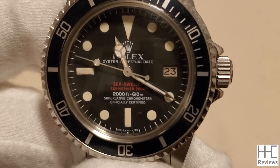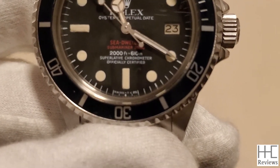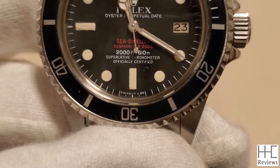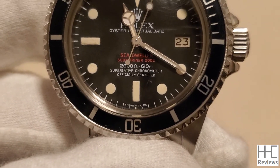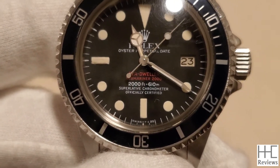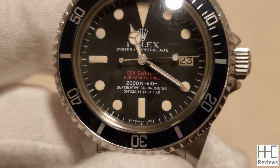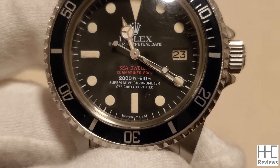Then it reads Superlative Chronometer Officially Certified. At the bottom of the dial in small font: Swiss T less than 25. That means it's Swiss made, and T less than 25 indicates it has tritium lume — it emits less than 25 mCi of low-energy radiation.